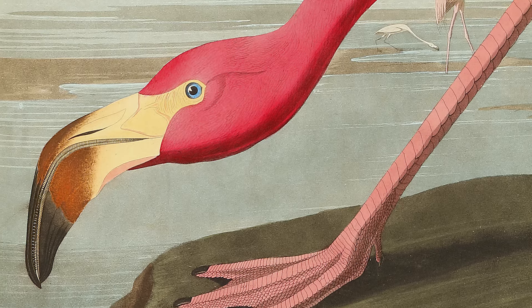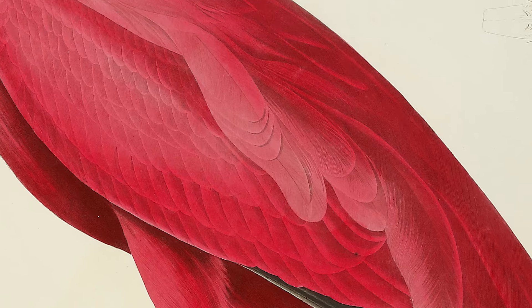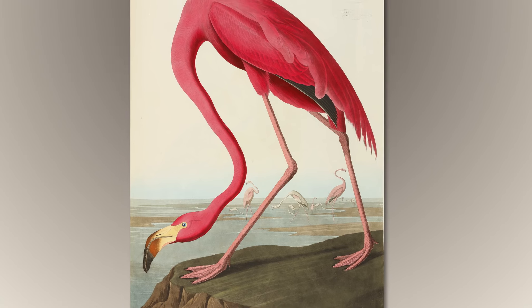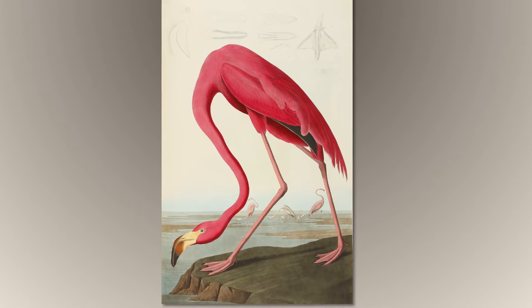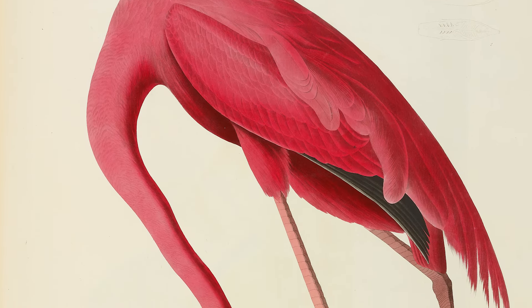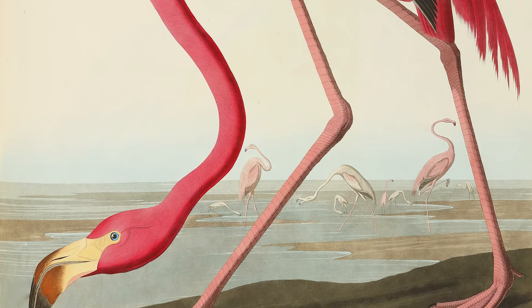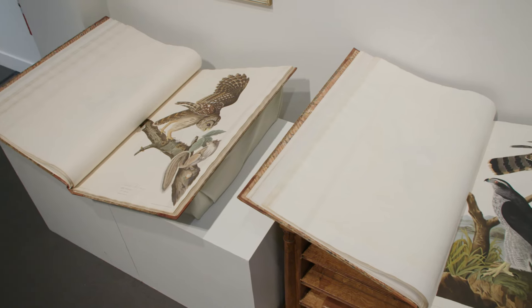The Flamingo — it was just so audacious to think that you could fit a bird like that at life-size into a book. Audubon does cheat a little bit by having the neck go all the way down and then the head come back up in a U. And this startling scarlet red of the flamingo — that, I think, is Audubon's achievement in a single plate.